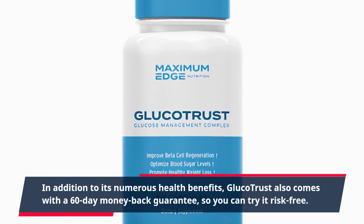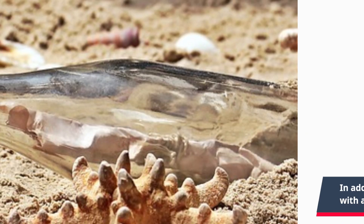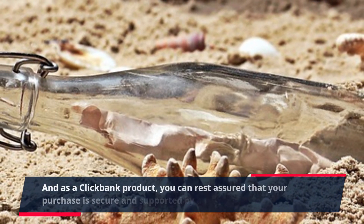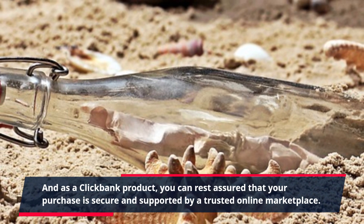In addition to its numerous health benefits, GlucoTrust also comes with a 60-day money-back guarantee, so you can try it risk-free. And as a ClickBank product, you can rest assured that your purchase is secure and supported by a trusted online marketplace.